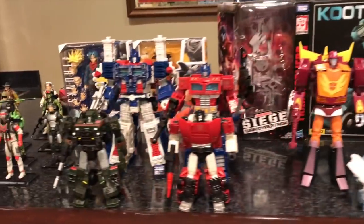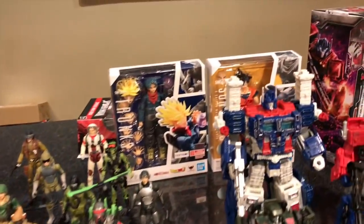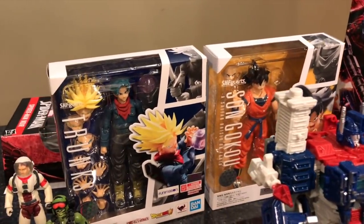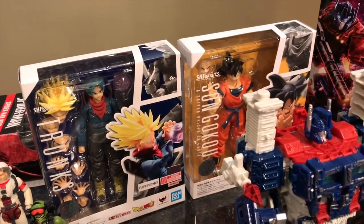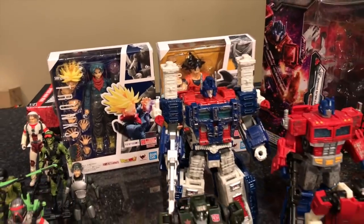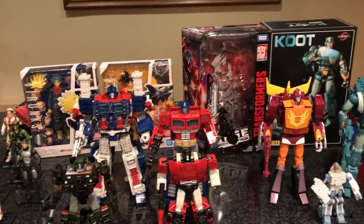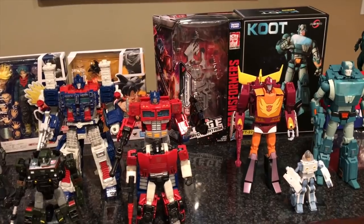If you want to see me showcase these Dragon Ball Z figures let me know in the comments — they've been out a while so I figured many have already seen them, which is why I didn't unbox them in this video. But right now I actually have two gifts that I received in the mail, so I'm going to show you what I got, read a couple of letters, and I'll be right back.